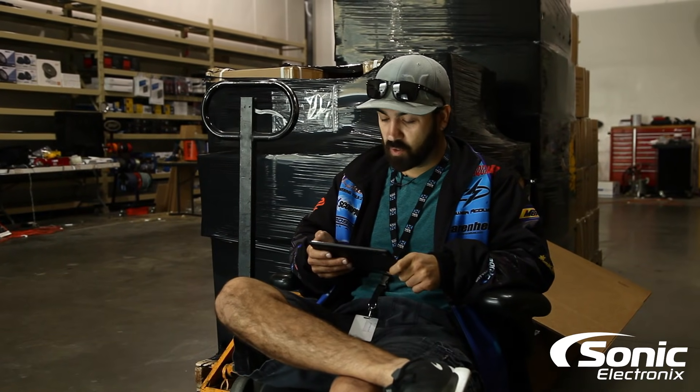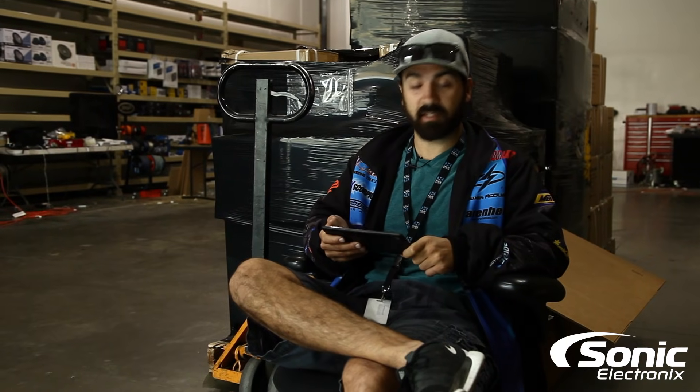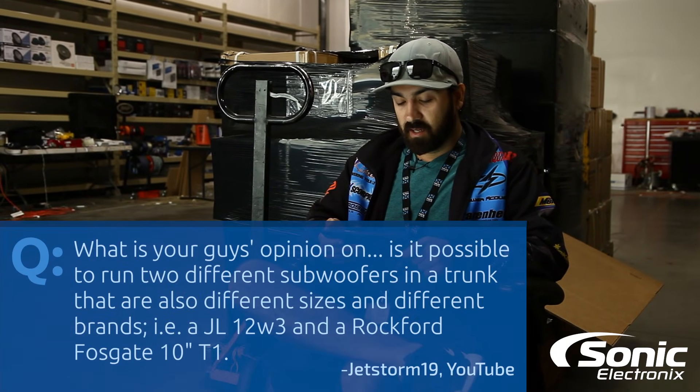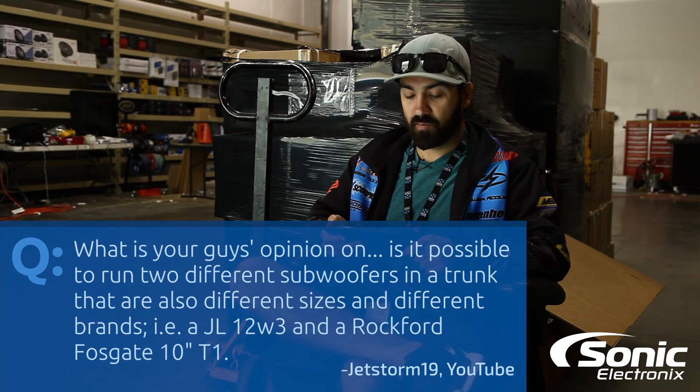Hey, what's up guys, this is Alan with Sonic Electronics Q&A. Our question today is off of YouTube from jetstorm19, and his question is: what's your guys' opinion — is it possible to run two different woofers in the trunk, also different sizes?